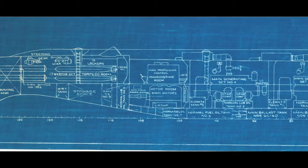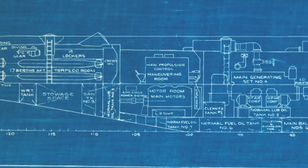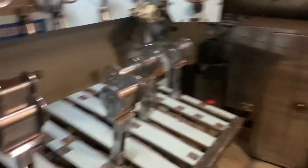The maneuvering room is the second to last compartment on the boat, located just forward of the aft torpedo room. Dominating the center of the space is the single unit electrical cubicle, which serves as the control station for Bakuna's main propulsion motors.